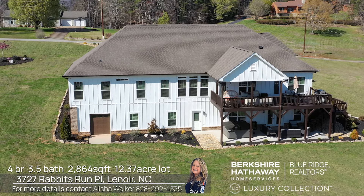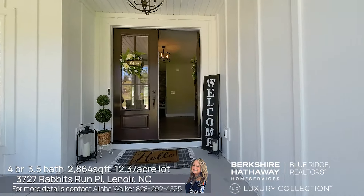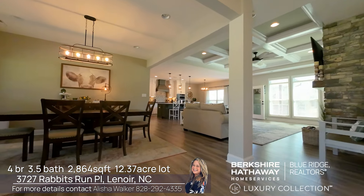Hey there, Alicia Walker with Berkshire Hathaway Blue Ridge Realtors. Today I'm here at this beautiful dream home, I can't wait to show it to you. It's a beautiful custom craftsman farmhouse with four bedrooms, three and a half baths in the beautiful Oak Hill neighborhood. Let's check it out.